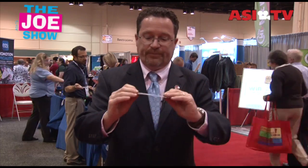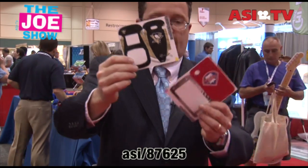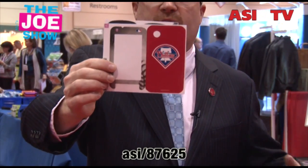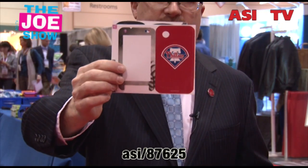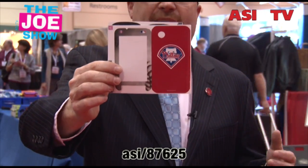We'll start with this first one. This is a skin — it's very simple. I'll show you another one; we've got Phillies Baseball here. What you do with this skin is you wrap your small electronic devices: cell phones, digital cameras, laptops, a variety of different things — iPads, iPhones.